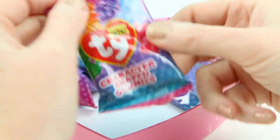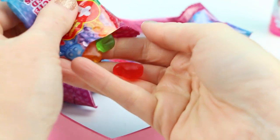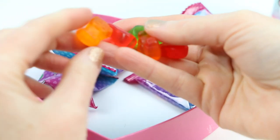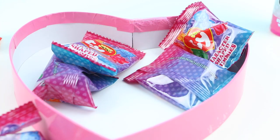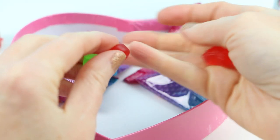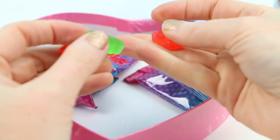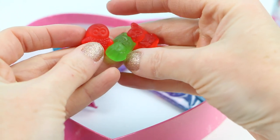Let's open up another one so we can find some more flavors. I really want to find the orange one because orange is usually my favorite flavor. Here's an orange one — two orange ones! That is delicious, that is totally my favorite flavor. These are really good little candies.